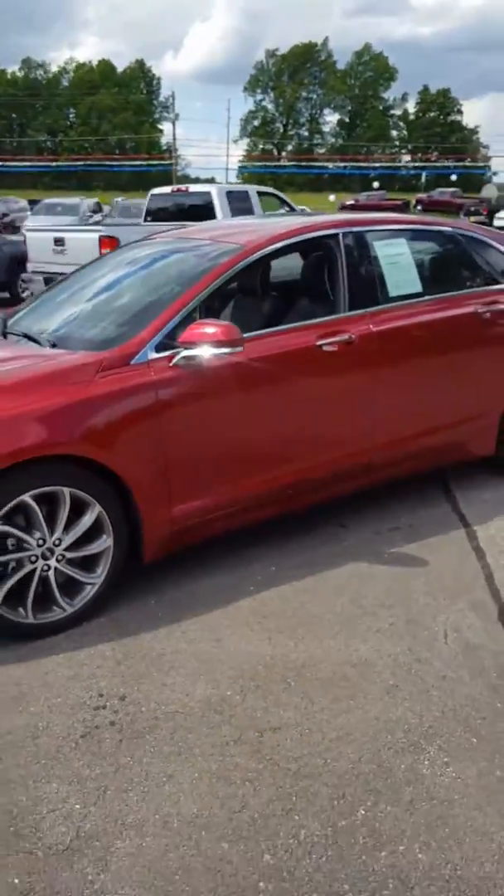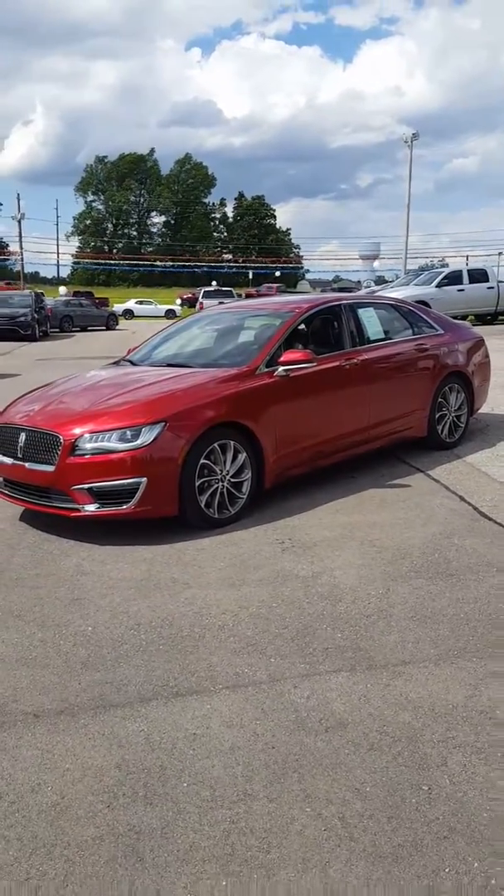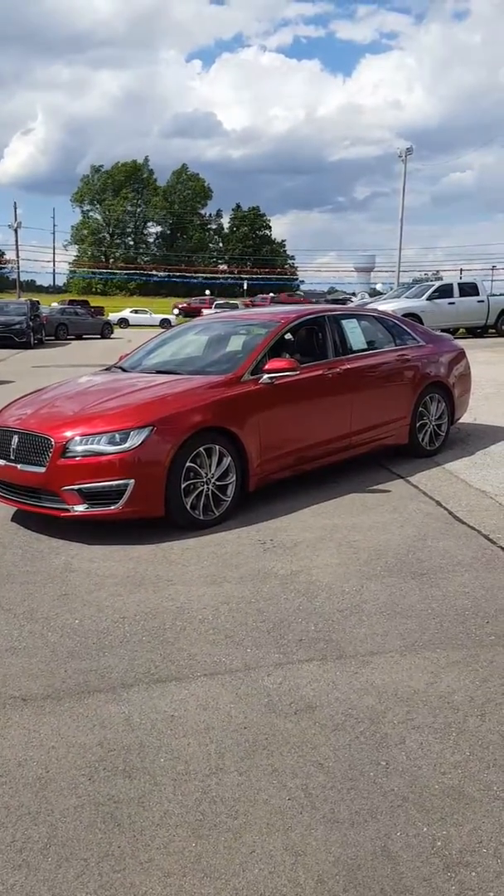Again, 2017 Lincoln. Give me a call here at Bill Harris, 419-289-2000. My extension is 250. Thank you much.